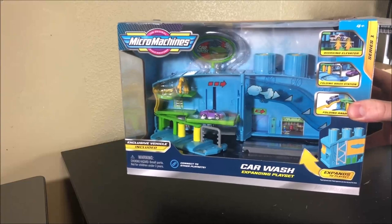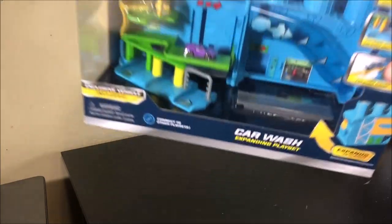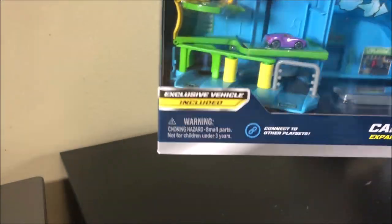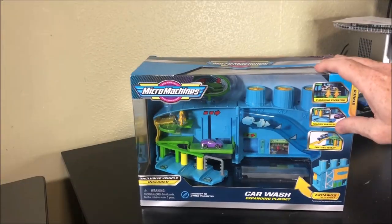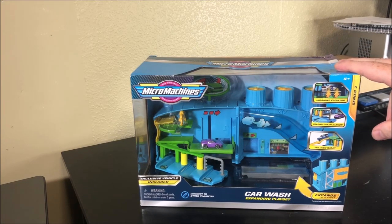So here we go. Got this in a trade with my man Tyler. This is the Micro Machines playset, the car wash. Very cool. Comes with the exclusive purple Passafino in there — or is that the Felis? I don't know, but it comes with the purple exclusive vehicle. I traded him one of those World Packs that came with the delivery truck and the mail van.